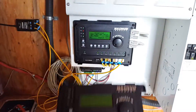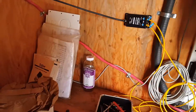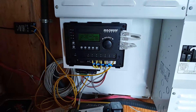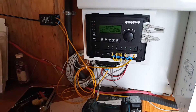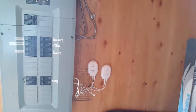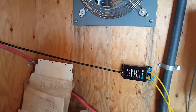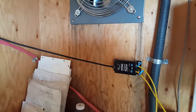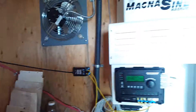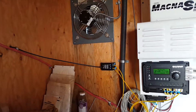Also changed the router out yesterday. Updated software on the new router so it has a few more features — charges to 100%. This also has a MagWeb, which goes outside to an antenna. Basically we can watch everything online and see what the issues are, the history, everything that's going on with the system. He can also check it out and see what's happening when he's not here.